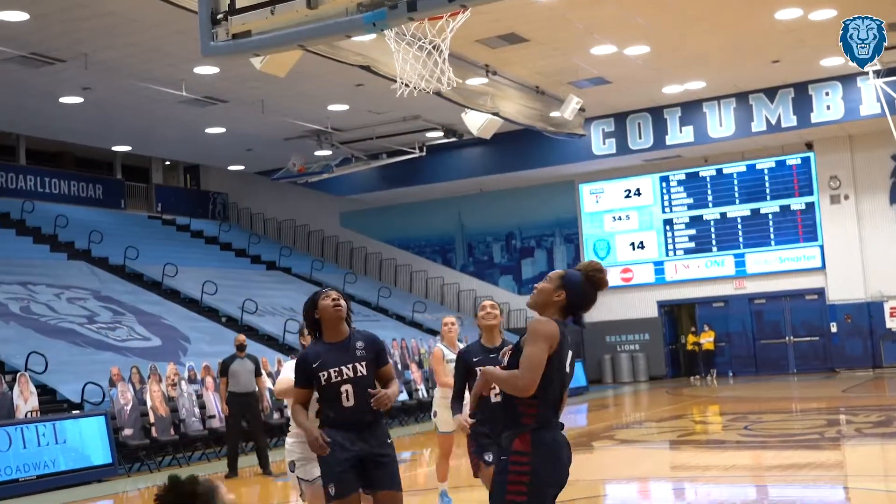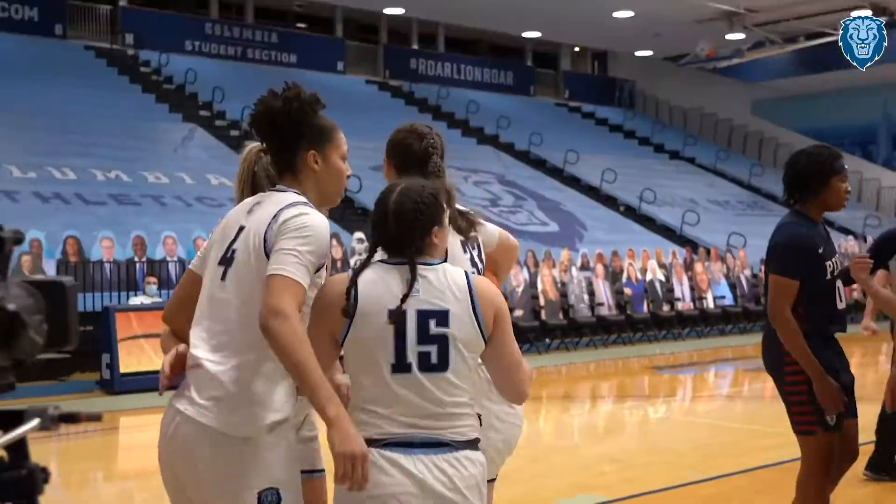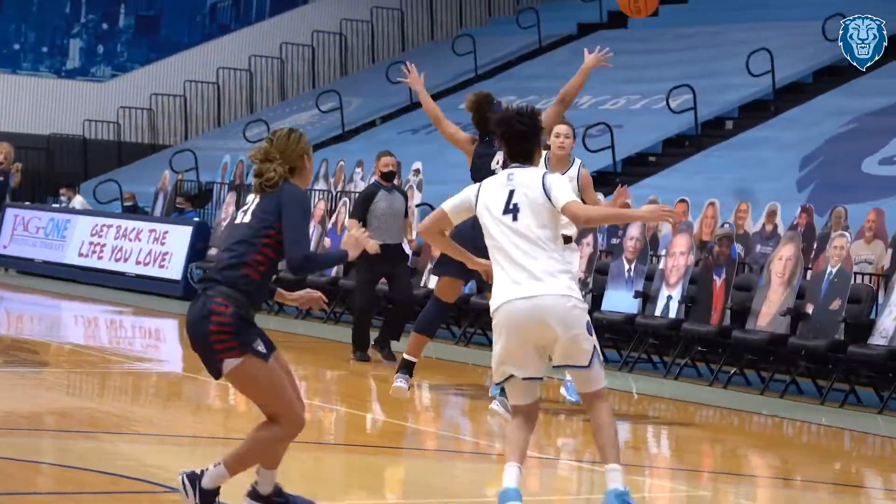Davis with the right hand and she gets the bounce plus the foul and she'll have an opportunity to complete the three-point play at the line.